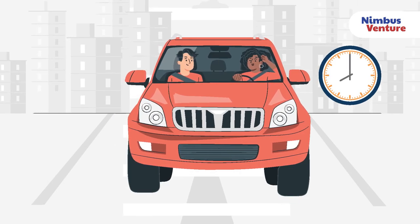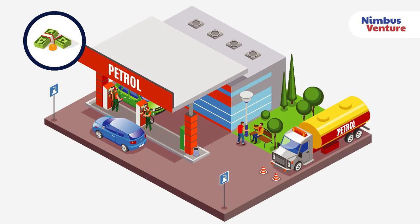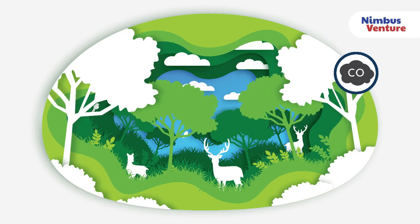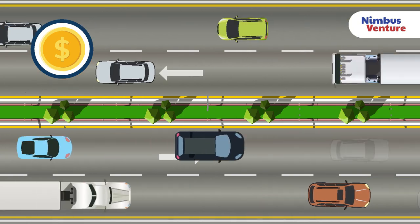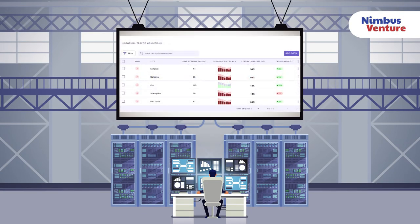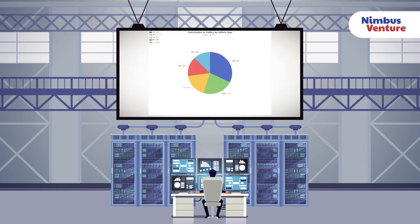Real-time GPS traffic analysis will enable customers to minimize travel time and reduce stress on commuters, significantly reduce fuel consumption, reduce environmental impact from fuel emissions, and reduce transport cost for businesses. For more in-depth time-dependent information, Nimbus V Connect can provide detailed visualizations on fuel consumption and GPS data.